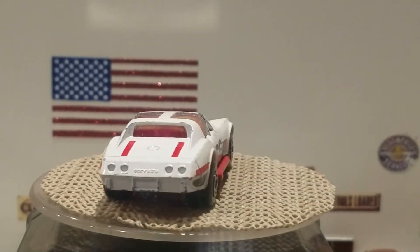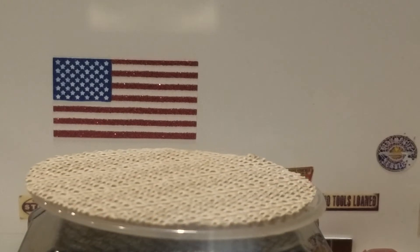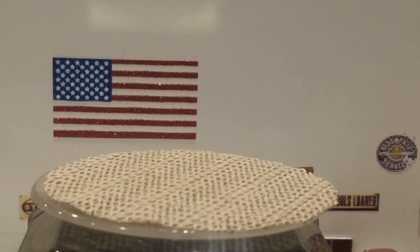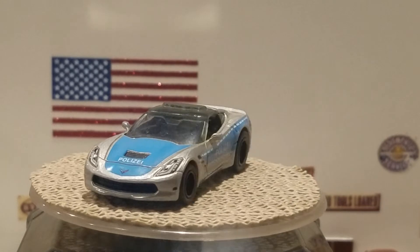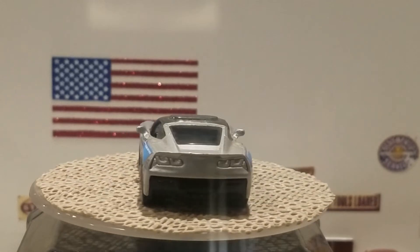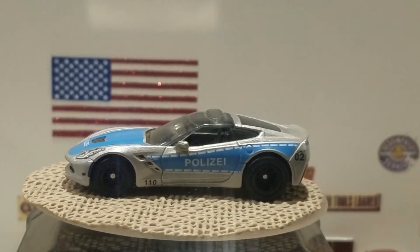The next honorable mention is another Matchbox — a 2015 Corvette Stingray in a police version. It's in silver with blue deco and it says 'Poliza,' with painted headlights and 02 on the side. I actually swapped out the wheels and put real riders on it, so as you can see it has rubber tires — I thought that would make it cool.